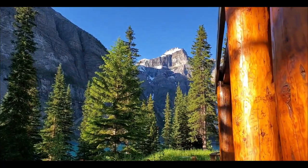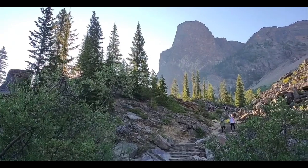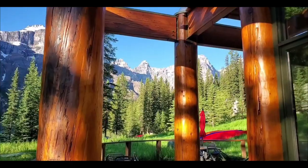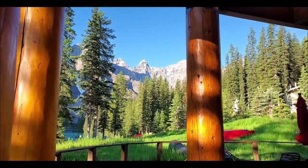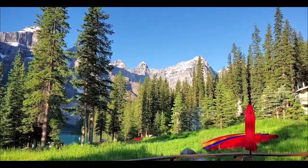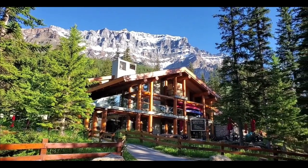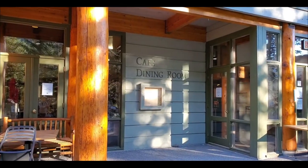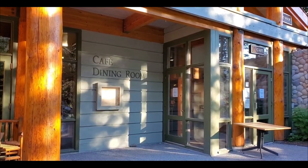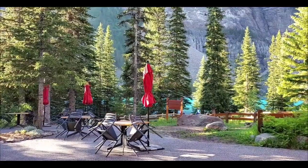Este vorba de lacul Moreyn, o întindere de apă aflată în Parcul Național Banff, în Alberta, Canada. Lacul Moreyn e situat la o înălțime de aproximativ 6.180 de metri, fiind înconjurat de crestele înalte ale munților din jur. Cadrul natural este magnific și creează locul perfect pentru a-ți petrece o după-amiază relaxantă alături de prieteni sau de cei dragi.